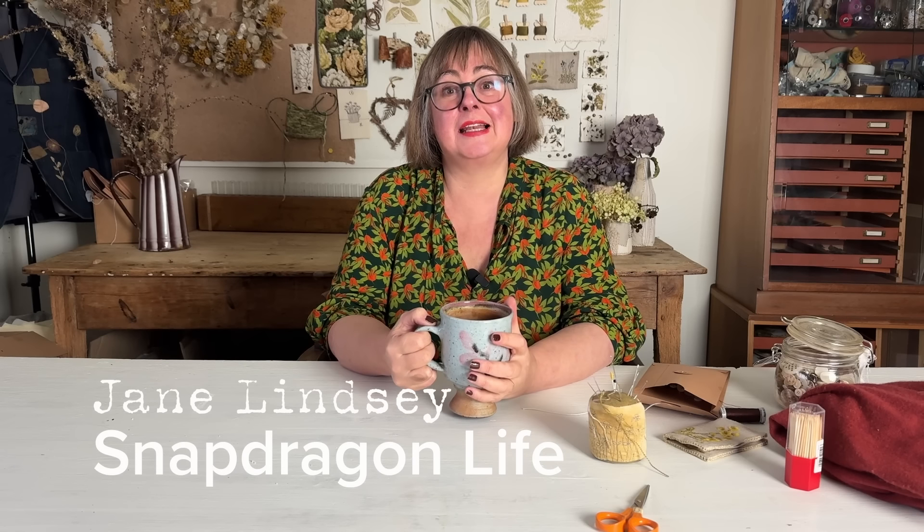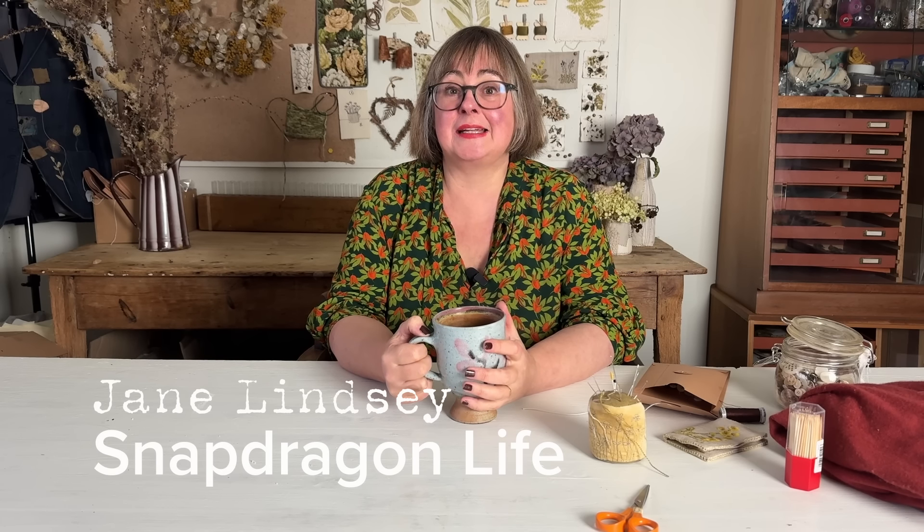If you haven't been here before, my name is Jane and I live right in the middle of Scotland. I'm a textile artist and somebody who just loves making things. So every Friday I come here and I might talk about the natural world or history, living a little bit differently, or about doing things creatively. And today I'm going to talk about doing things creatively because I have been sorting out my wardrobe and I came across this cardigan.